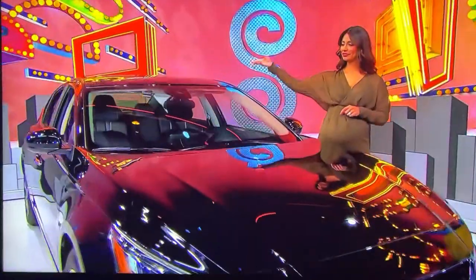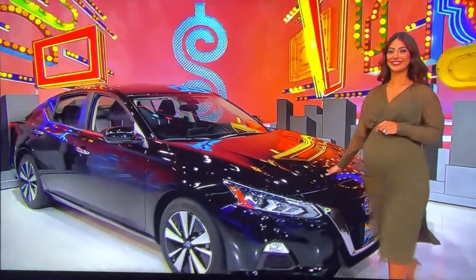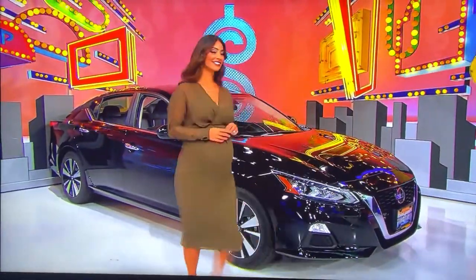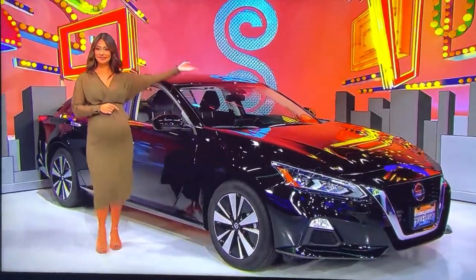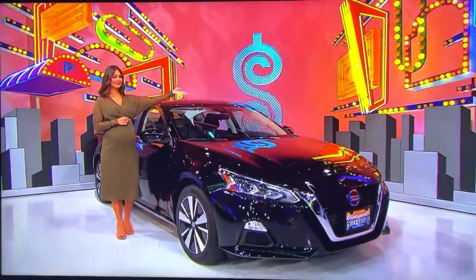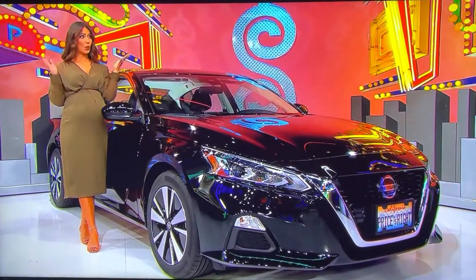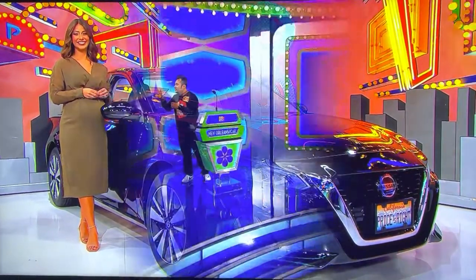It's the Nissan Altima SV, featuring a 2.5-liter engine, continuously variable transmission, front-wheel drive, and chrome bumper protector. And a brand new car — you'll be showing us your jazz hands if the price is right. What do you think?